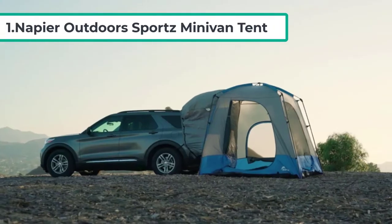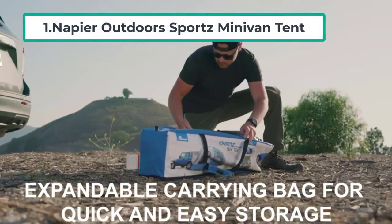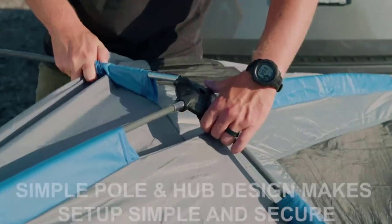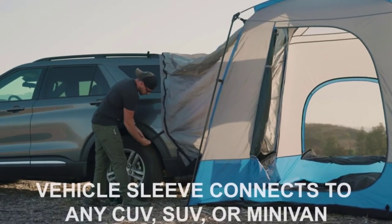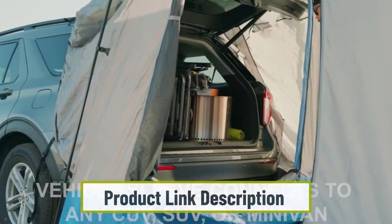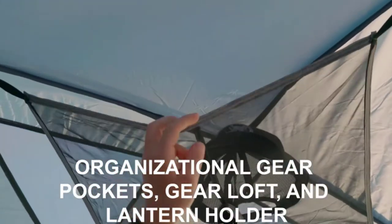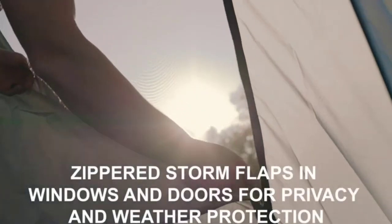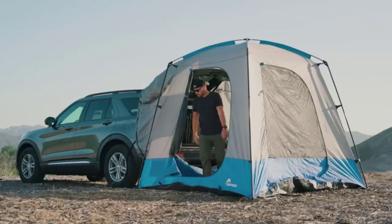Starting at number one: the Napier Outdoors Sports Minivan Tent. As we'll see on this list, Napier is one of the top manufacturers of minivan tents, so the name will come up quite a few times. The Napier Sports Tent is a quintessential model complete with all the features you'd want in a tent of this type. Inside, the tent is spacious and comes with multiple gear pockets and a roof loft. Those elements, along with a lantern hook, make this one of the most accommodating tents we've seen.